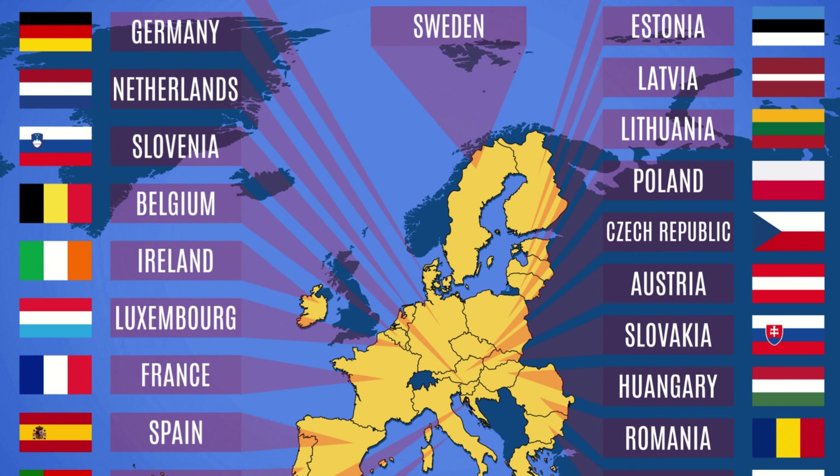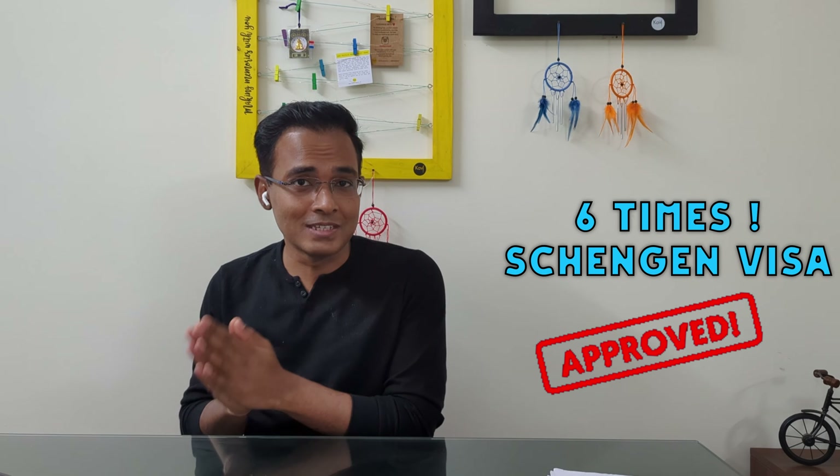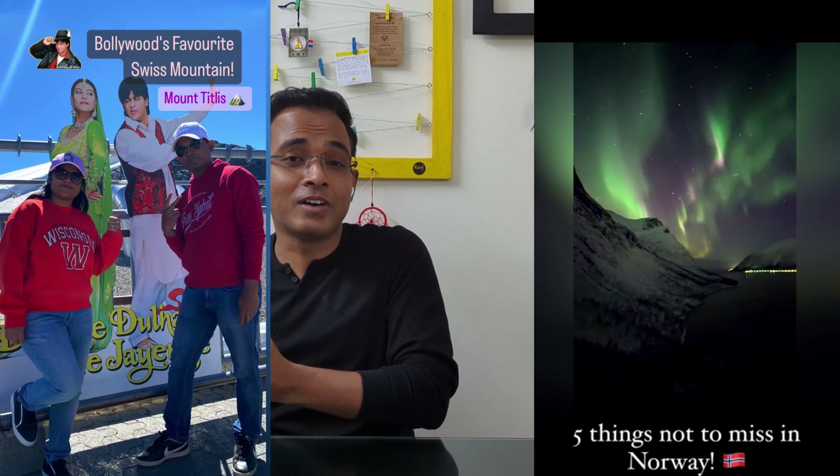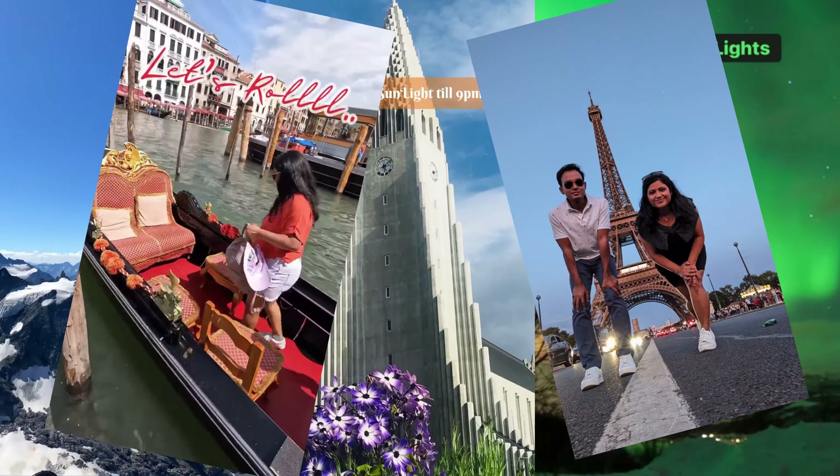One visa and 27 European countries. Hi guys, we are Rolling Feet Tails and we have got 6 Schengen visas. With this visa, we have experienced the Northern Lights, Switzerland's valleys, Iceland's waterfalls, and the world's most romantic city, Paris. In today's video, we will talk about the complete Schengen visa process — how to get it, what the cost will be, what documentation is required, and how to apply — all in detail. Along the way, I will give you my personal tips to ensure you get a Schengen visa.